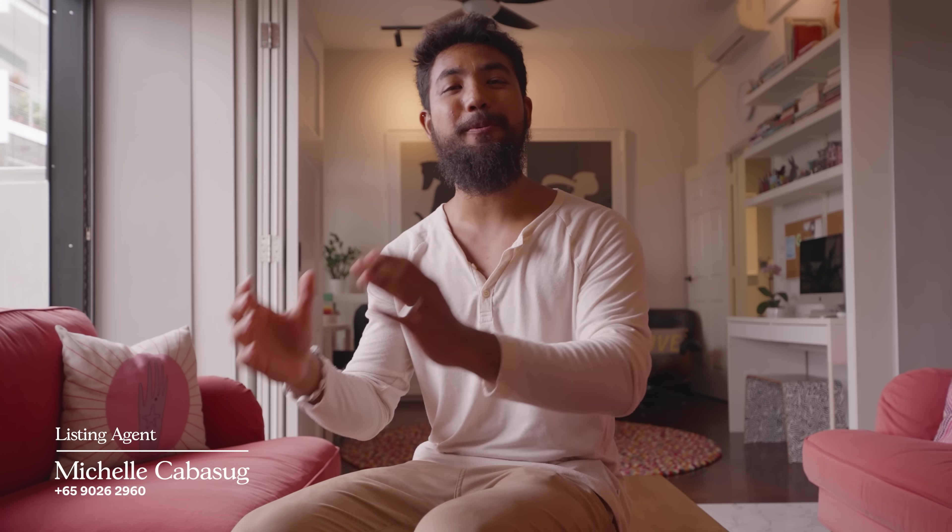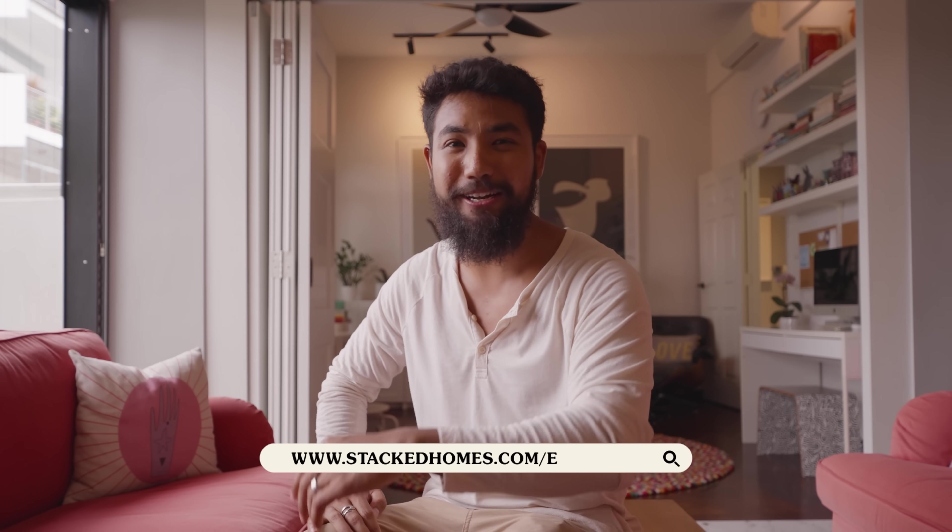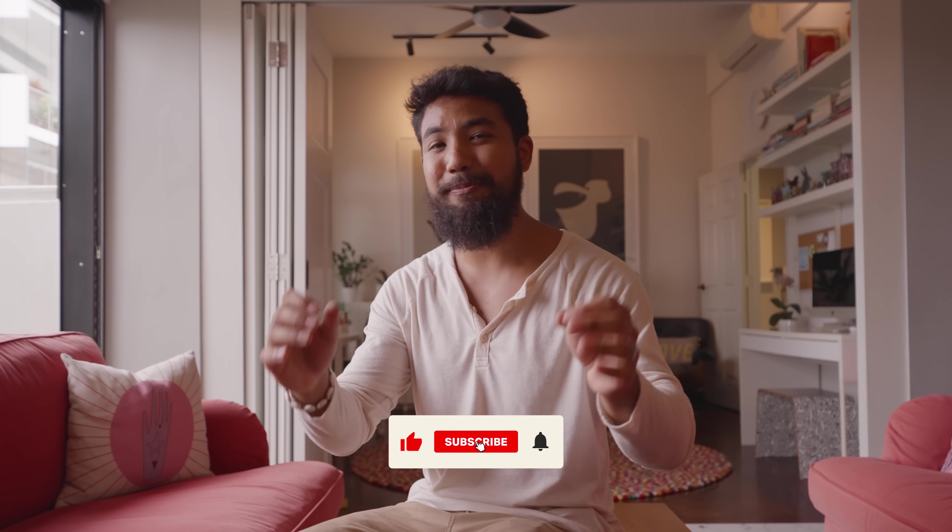And so that officially wraps up the tour for today. Hopefully you guys enjoyed it as much as we did. We'd like to thank the listing agent as well as the homeowners for allowing us to tour their beautiful home. If you'd like to find out more about this unit, you can head on to the link in the description box below or head on to stackedhomes.com slash editorial to find out more. As always, if you enjoyed the video do consider giving us a thumbs up, subscribe, comment down below, turn on that notification bell, and we'll see you guys in the next one. Bye bye!